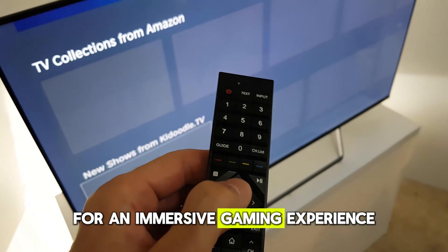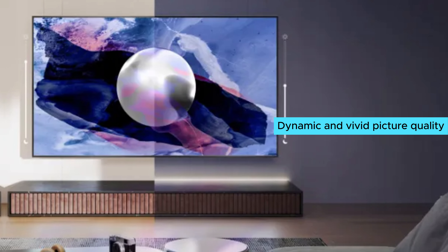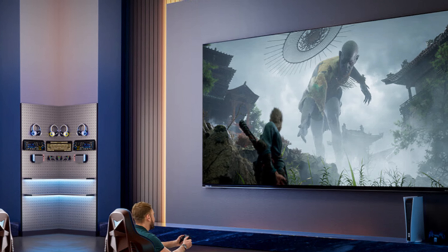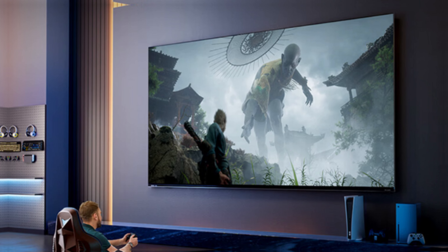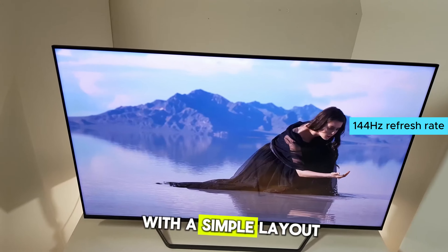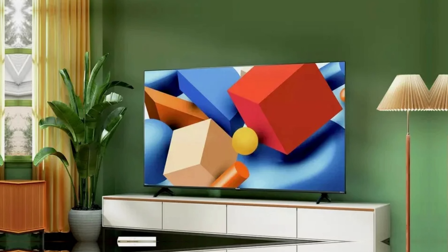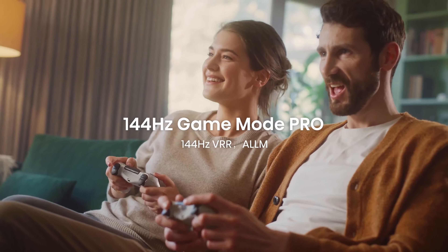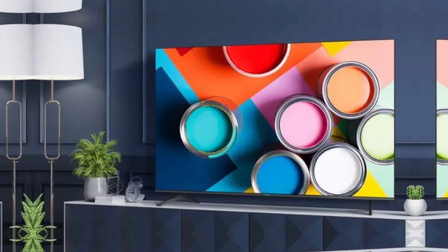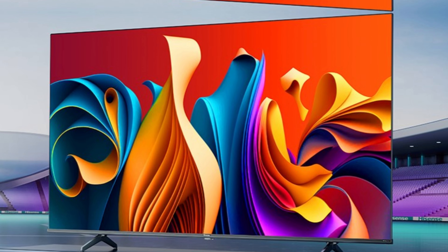Hisense U7N 65-inch 4K Mini LED TV. The Hisense U7N 65-inch 4K Mini LED TV redefines value with its dynamic and vivid picture quality. Utilizing Mini LED technology, it delivers rich contrast and bold colors for an immersive viewing experience. Gamers will appreciate features including up to 144Hz refresh rate, Dolby Vision Gaming, and VRR with AMD FreeSync Premium. Running on the intuitive Google TV platform, this TV offers seamless navigation and access to a wide range of apps, combining impressive performance and advanced features.